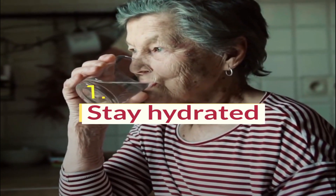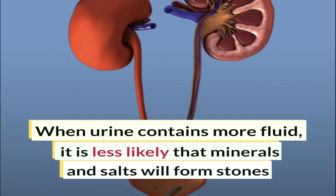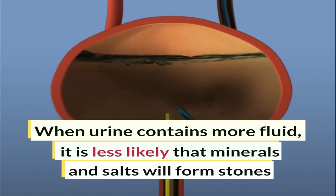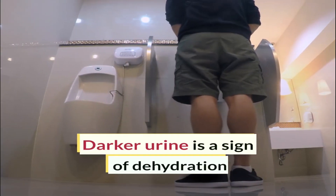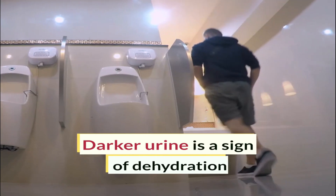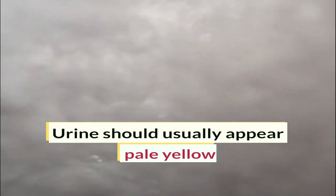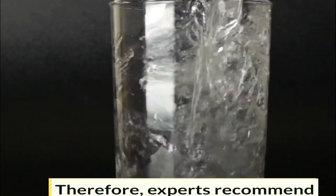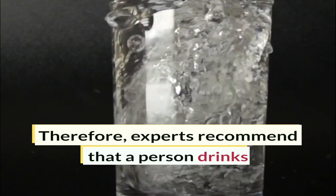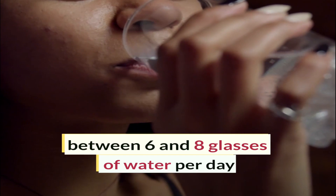Stay hydrated. When urine contains more fluid, it is less likely that minerals and salts will form stones. Darker urine is a sign of dehydration. Urine should usually appear pale yellow. Therefore, experts recommend that a person drinks between six and eight glasses of water per day.